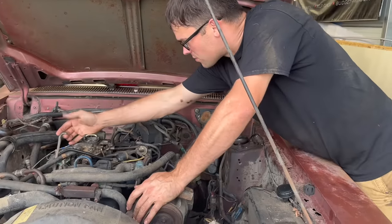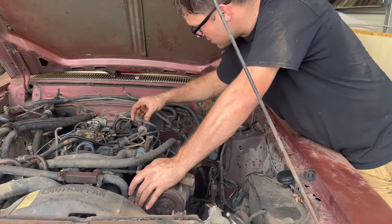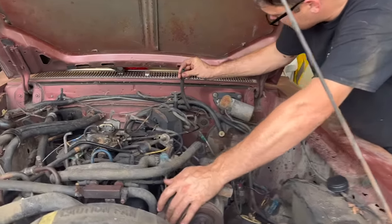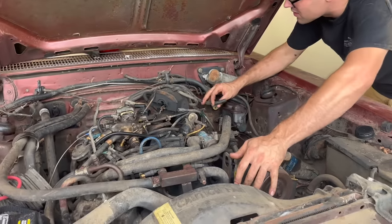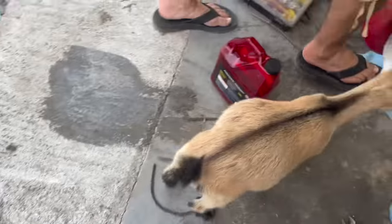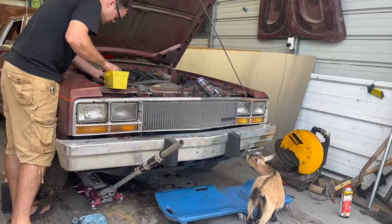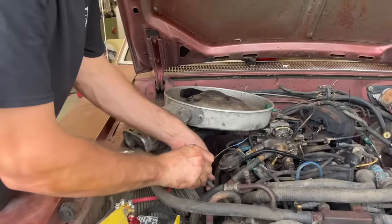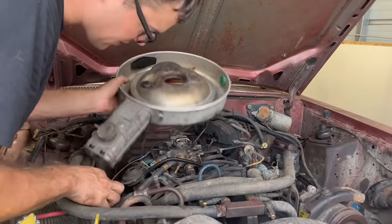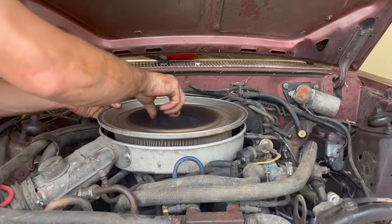I'm finding more and more vacuum lines unhooked. We got one unhooked here and I can't figure out where it goes. We got two here. We got something broken off in this one. And look at this big one that's not even hooked up to anything — so we got to plug some stuff or figure out where it goes. I have no idea what this one goes to, so I plugged it. Don't know where that went, so I plugged it. And these two go into this, and we're going to hook it back up. That should fix a lot of our vacuum issues. You got to flip the lid, you know? Guaranteed 100 horse right there.